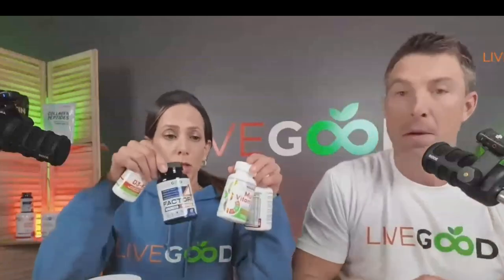If you've been with LiveGood, it makes sense to do the membership — because if you're buying more than two products a month, which everyone should be doing with the core four products, you're already there.